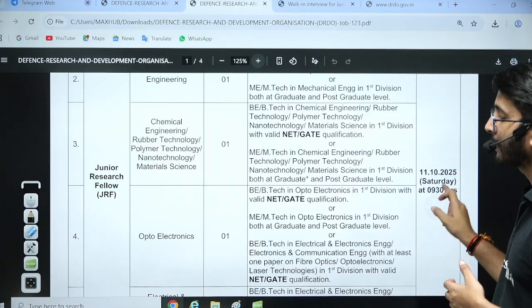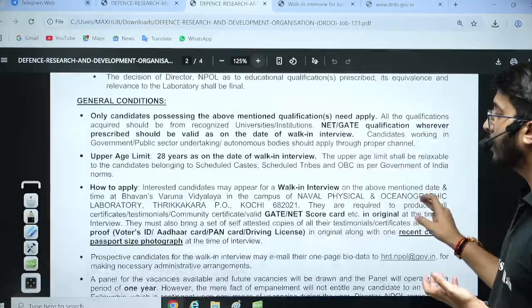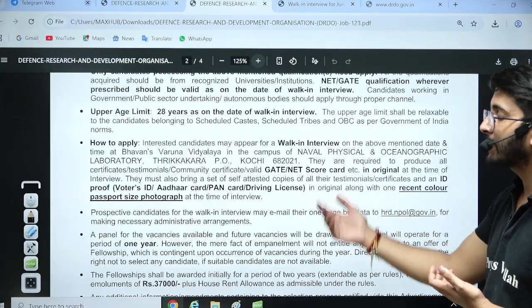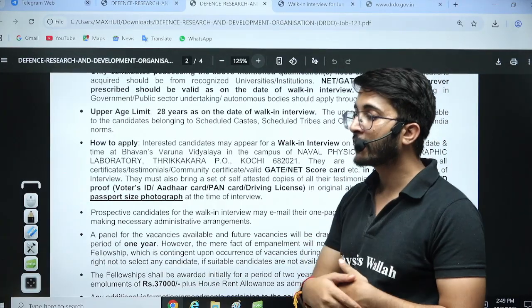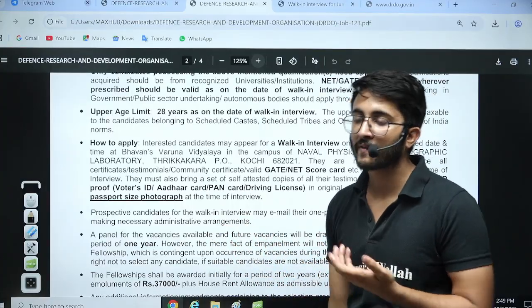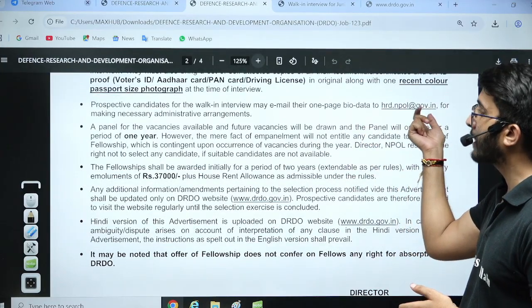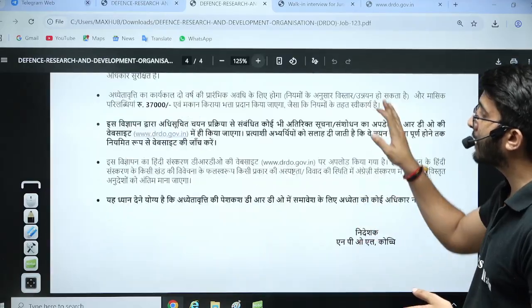For this, you need to go directly for a walk-in interview and they will shortlist you accordingly. This is the walk-in interview address where you need to reach. Students who are nearby can attend; those who are not nearby — don't worry, DRDO laboratories are available all over India and different laboratories frequently release similar requirements. You can wait for the next one, or you can also send a one-page bio data to the given email ID. The bio data format is available on the given mail.